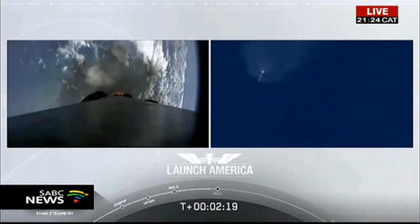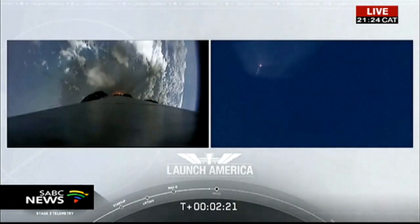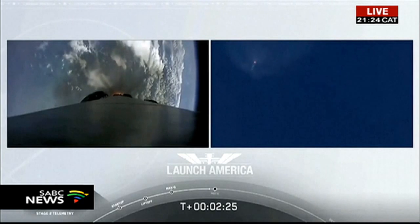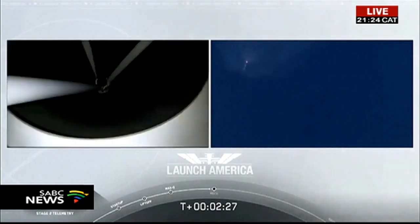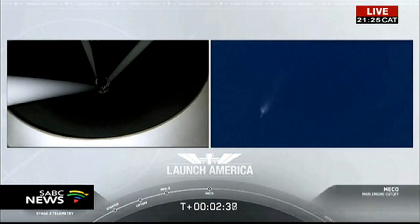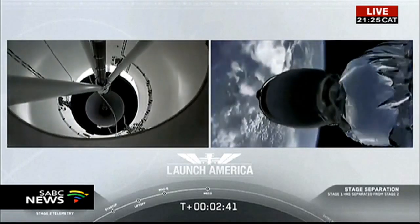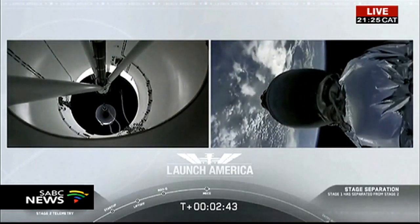M1D throttle down. We heard we're throttling down the Merlin engines on the first stage. And we have MECO — main engine cutoff confirmed. Falcon stage separation confirmed. Copy 2 Alpha.